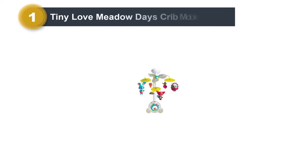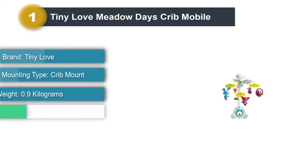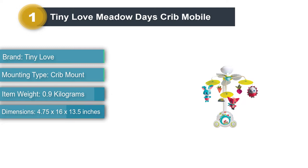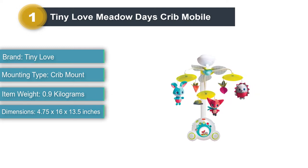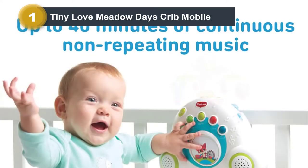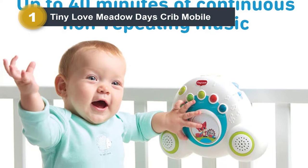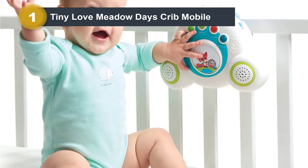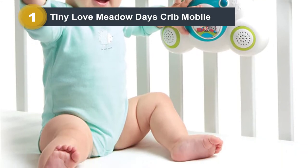Number 1: Tiny Love Meadow Days Crib Mobile. The Soothe and Groove Mobile is an ingenious way to entertain your child from their earliest days through their toddler years, both at home and on the go. Babies love this mobile for its variety of musical options. With 6 musical categories and 18 tunes, it plays continuously for up to 40 minutes. We love this because it means we don't have to keep returning to the mobile to reset the song, disturbing our baby just as they're about to fall asleep.